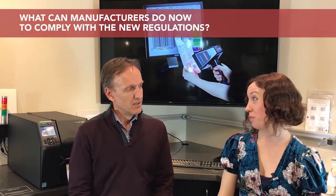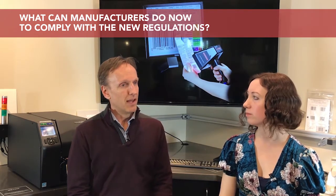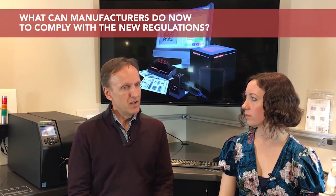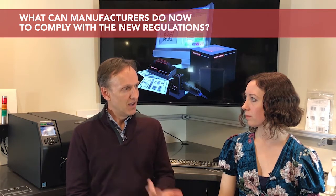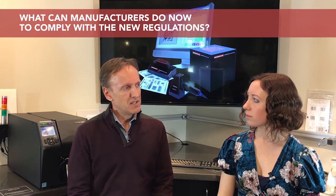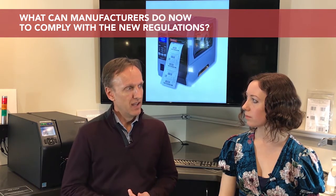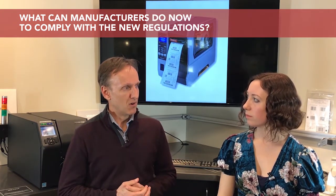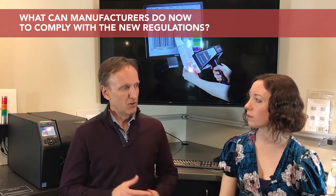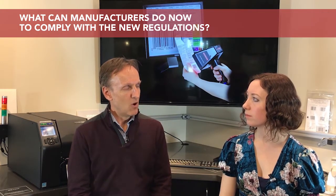What can manufacturers do to comply with these regulations? There is a lot of information out there online, both at the FDA website, as well as organizations such as GS1, who is an issuing agency for the UDI numbers. Those resources give you a lot of background information about the regulations themselves, as well as tips for compliance. There are also a large number of consultants who have been helping medical device manufacturers comply with these regulations since they've been rolling out over the last several years.